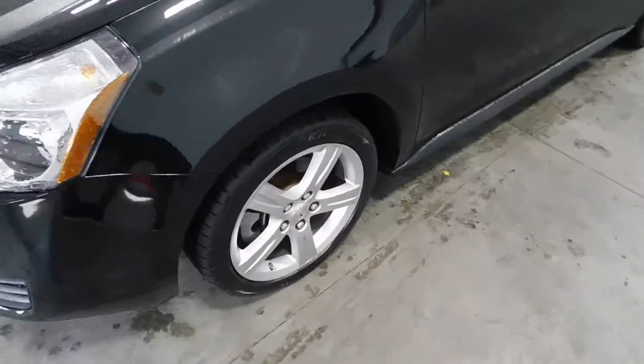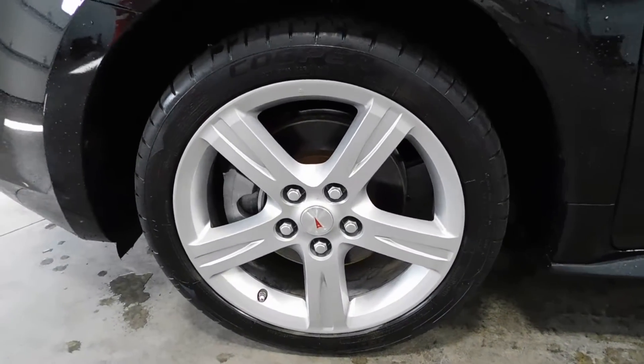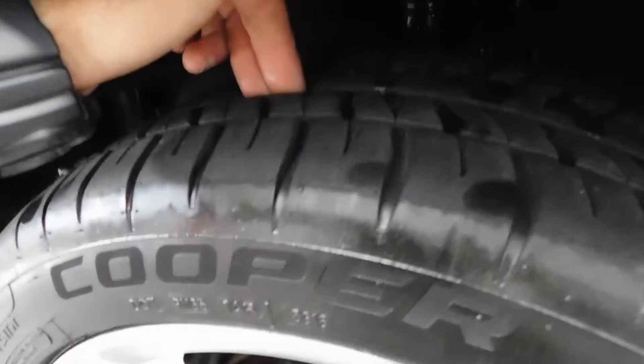Walking over to the tires right here, as you can see, tires are in excellent condition — Cooper tires. Rims are nice and shiny, and plenty of tread life left in those bad boys.